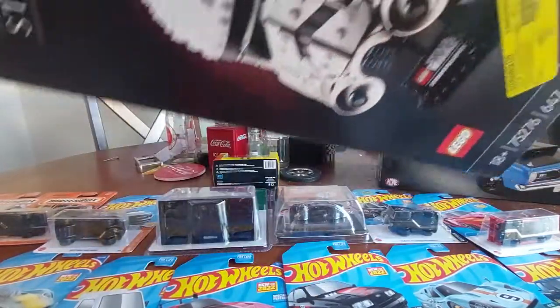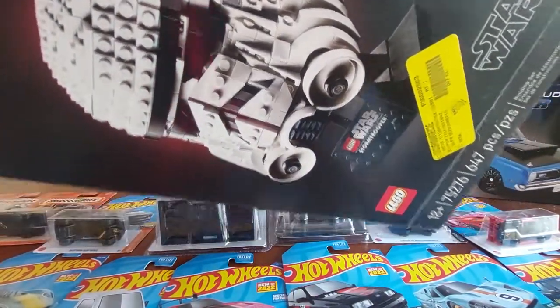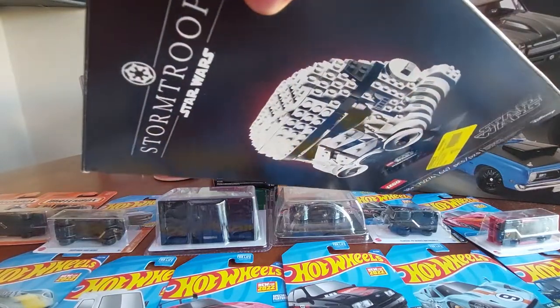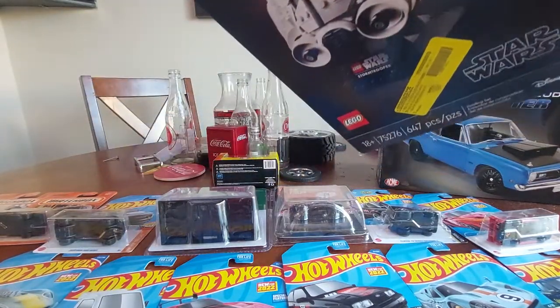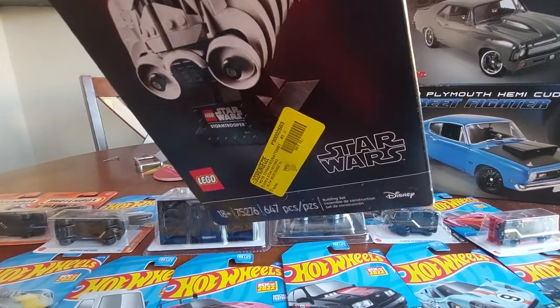The Stormtrooper Lego Hot Wheels - real excited to have gotten this one. I have another one coming which is a Tie Fighter Pilot that I managed to snipe at the last minute, which I got pretty lucky on.